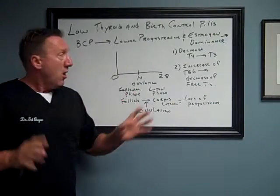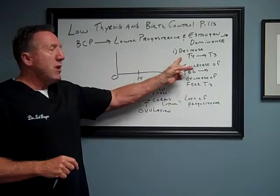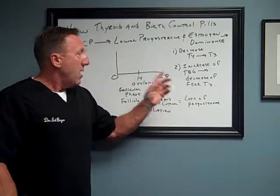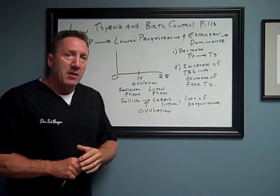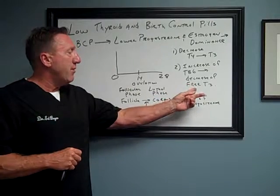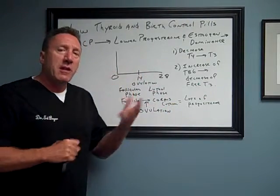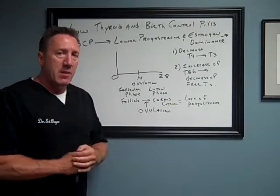But getting back to the thyroid — what low progesterone or estrogen dominance does in relation to the thyroid is it decreases your body's ability to convert the inactive form of T4 over to the active form of T3 thyroid hormone. It also increases the thyroid-binding globulins, TBG. These are the little taxi cabs that carry around your thyroid hormone, and then you don't have enough free T3. It is the free T3 — the T3 that's not bound to a protein — that is the active form of thyroid hormone. It goes into your cells and tells your DNA to make new proteins so you have proper metabolism and enzymes.